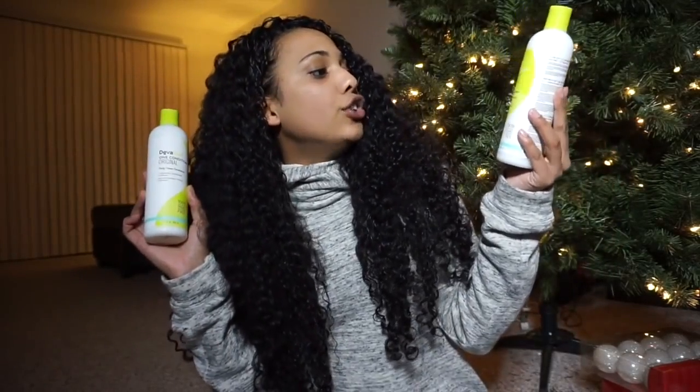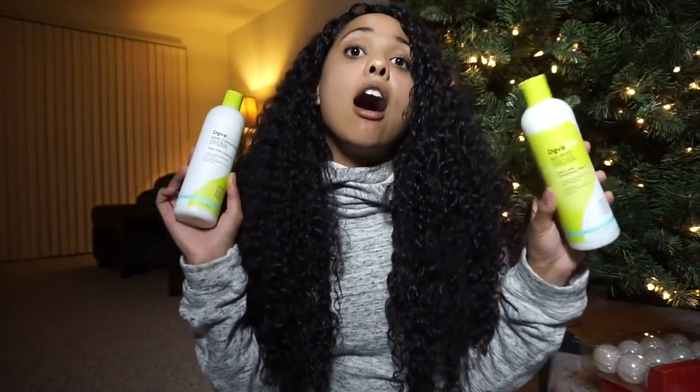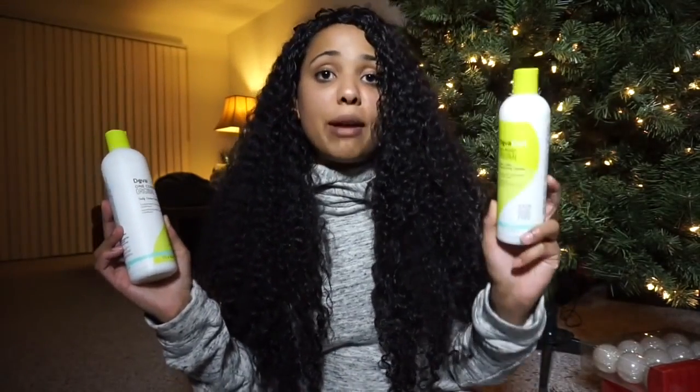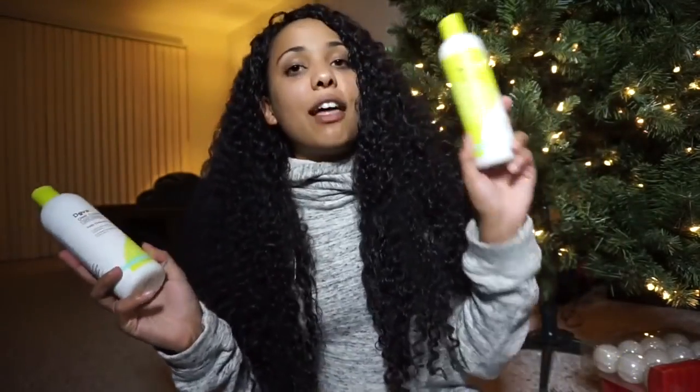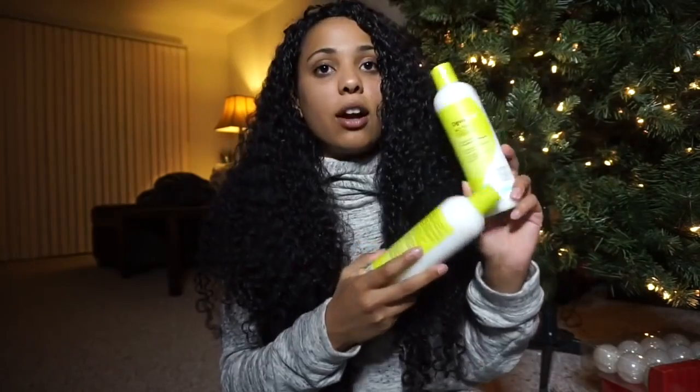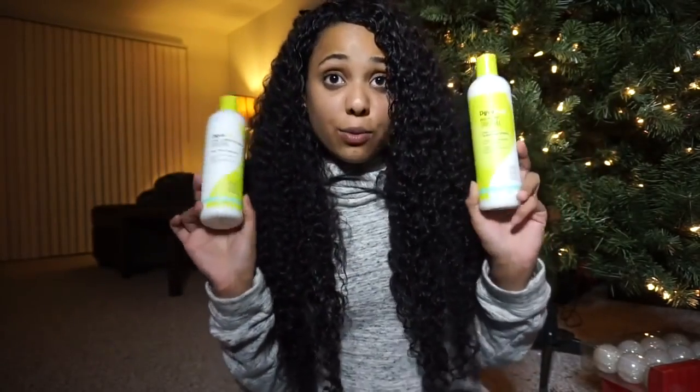The next two products I'm going to talk about are the DevaCurl One Original Daily Cream Conditioner and the DevaCurl No-Poo Original. I love the No-Poo — it is amazing. My scalp feels tingly and clean, and it gets rid of buildup, but it does not dry out my hair and it doesn't feel like my hair is stripped like with a normal shampoo. So I love this — this is always in my shower. It is amazing, and the conditioner is great as well.